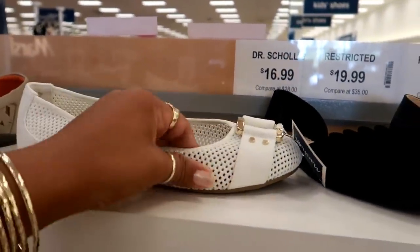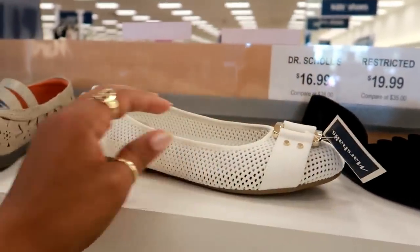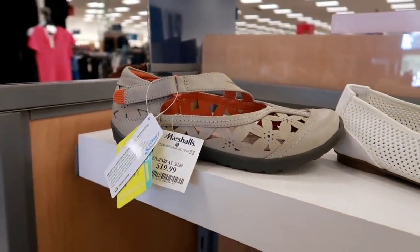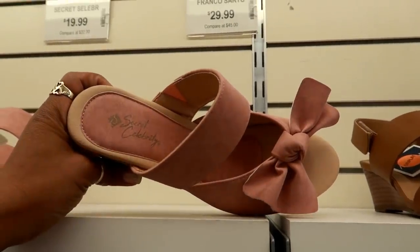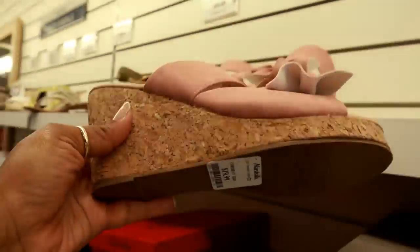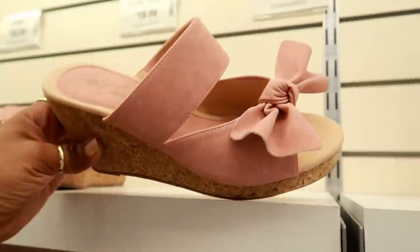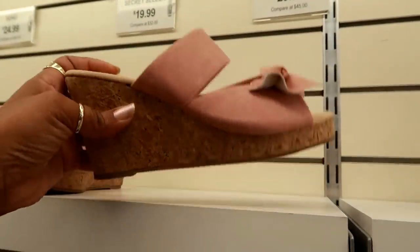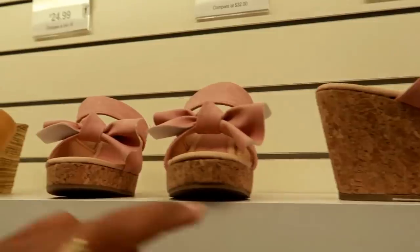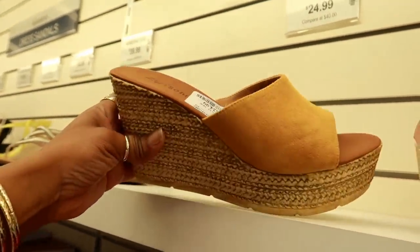These are Dr. Scholl's — I bet these are super comfortable, those are $16.99. Up here you got these Secret Celebrity again — I don't know that brand, do you guys know that brand? These are $19.99. I like the way that looks, and they look like they're really comfortable — they're kind of light. Let me know if you have Secret Celebrity and if you like them. These are cute — Ziggy, $24.99.